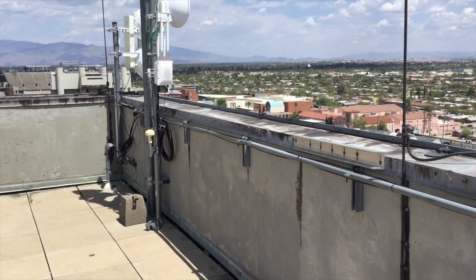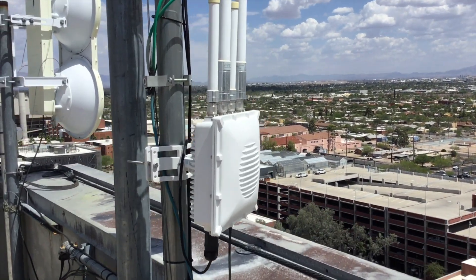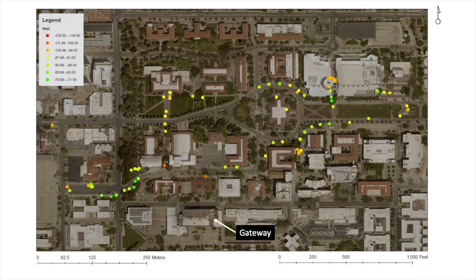In my next video, I'll visit the LoRaWAN gateway installed on the roof of the Gold Simpson building at the University of Arizona, and I'll also summarize my tests of coverage of that gateway, walking between buildings and visiting the basement of the Student Union at the University of Arizona, with some surprising results. If you're interested, subscribe for updates, and I'll catch you next time.